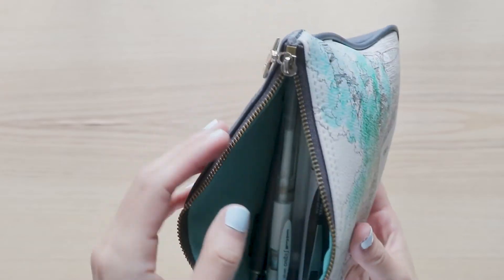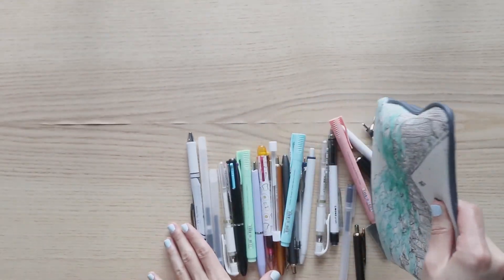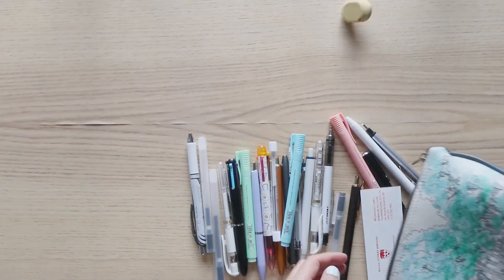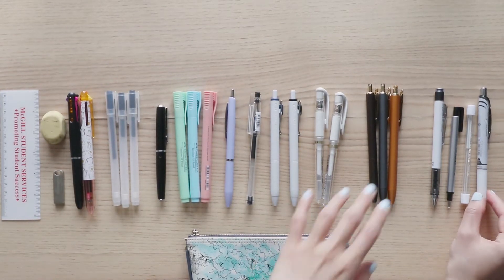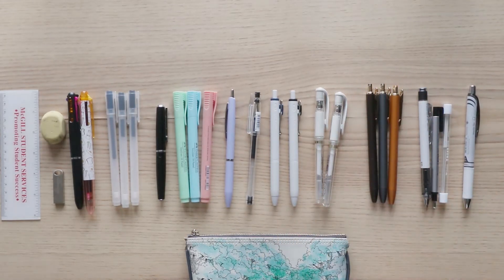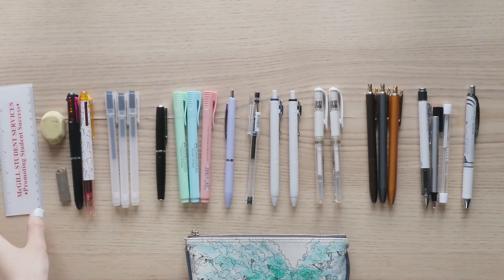I've loved stationery for as long as I can remember, so over the years I have accumulated quite a big collection. Today I'm just going to show you a curated few that I like to carry around in my pencil case. This is not everything that I own, but these are the ones I use and reach for the most every day. So without further ado, let's jump into it!